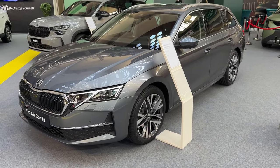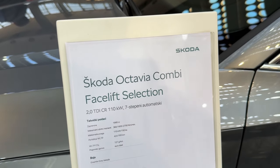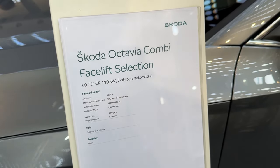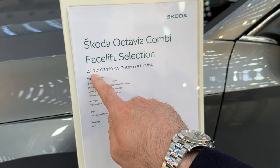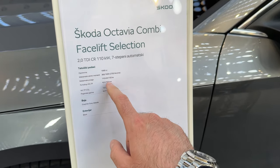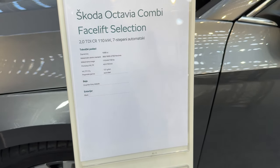The spec for the car in our video: this is the Octavia Kombi facelift in the Selection trim — the trims available are Essence, Selection, Sportline, and RS. It has the 2.0L TDI with 110 kW and the 7-speed automatic transmission, so 150 horsepower. The color is Graphite Gray.